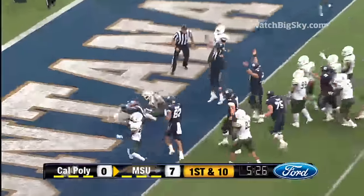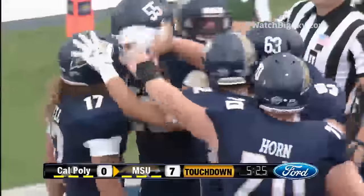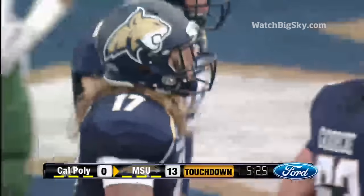Miami transfer, really making it count here for the first time in Bozeman. And Newell in for the touchdown from four yards out, and just like that Montana State ups the lead to 13 to nothing.